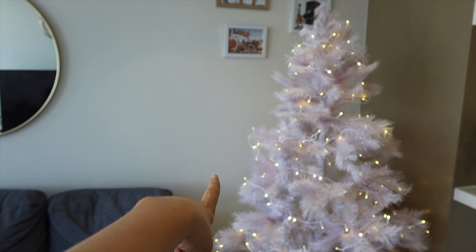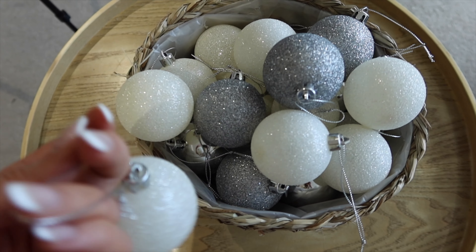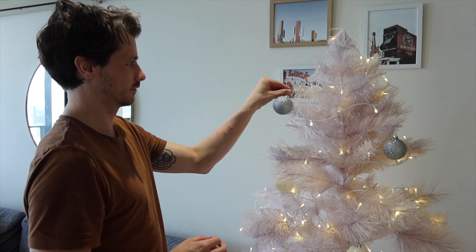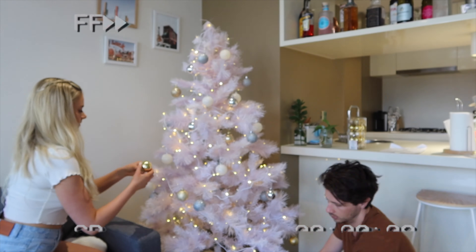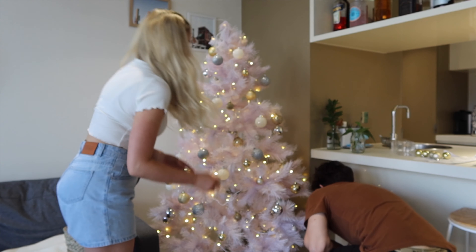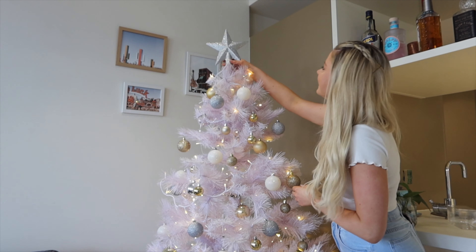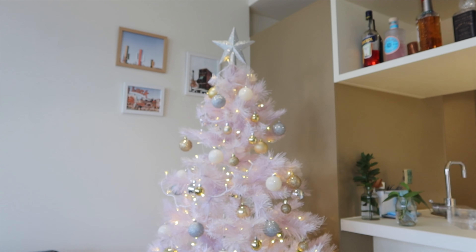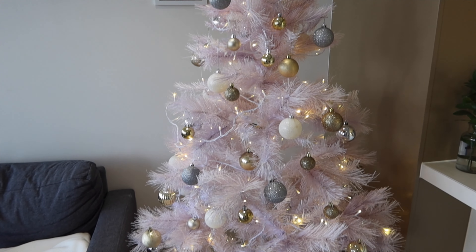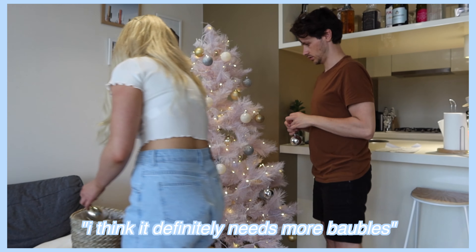It needs more baubles — I think it definitely needs more baubles. One bauble goes wonky and I need to bend it forward. The tree is done! Look how pretty it is. I kind of think it might need more baubles, but the more I look at it, the more I think no, it doesn't need any more. Though I need to fix the tree skirt — I didn't do it very well. Anyway, next we're going to put some tinsel up on top of our blinds.